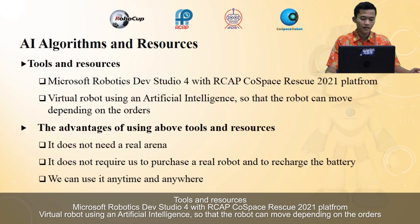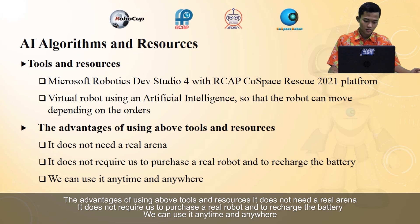Tools and resources: Microsoft Robotics Dev Studio 4 with the RCIP RoboCup Rescue 2021 platform. We built one robot using artificial intelligence so that the robot can move depending on its environment. The advantage of using these tools is that it does not need a real arena, does not require purchasing a real robot or recharging a battery, and we can use it anytime and anywhere.